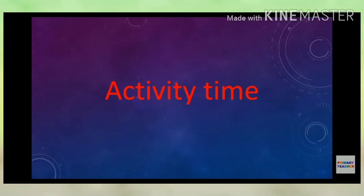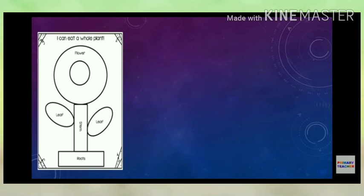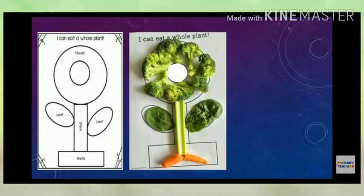Activity time: Take an A4 size paper and write 'I can eat a whole plant.' Draw or label a plant with sections for flower, stem, leaves, and roots. For each part, write or paste the edible example — for example, carrots go in the root section. You can stick pictures or draw the edible parts for each plant section.